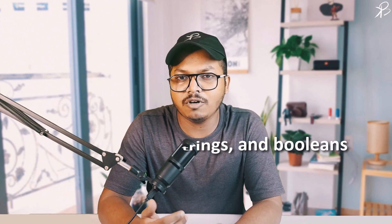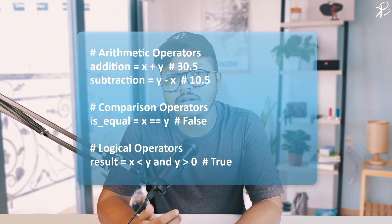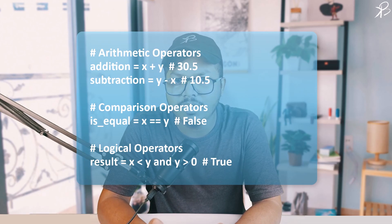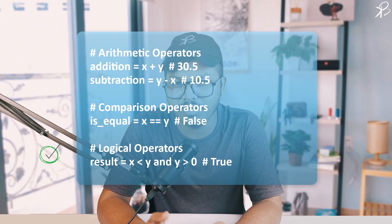Python also provides a range of operators allowing you to perform operations on variables. These include arithmetic operators like addition and subtraction, comparison operators to compare values, and logical operators to perform logical operations. In this example, we perform addition and subtraction with arithmetic operators, checked equality using a comparison operator, and used a logical operator to evaluate the logical AND of two conditions.